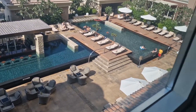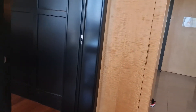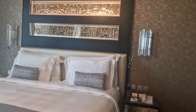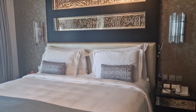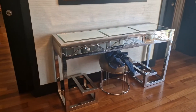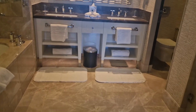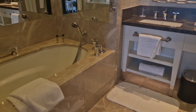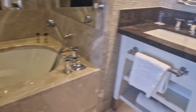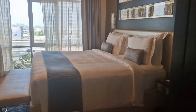We'll go check the pool out later on. Now let's see the master bedroom. This is the master bedroom — massive size bed, a dressing table, and again a massive double sink. There's also a bathtub, toilet, and shower cubicle. Really big and really spacious.